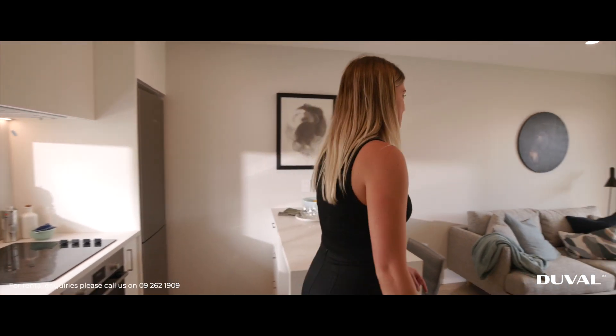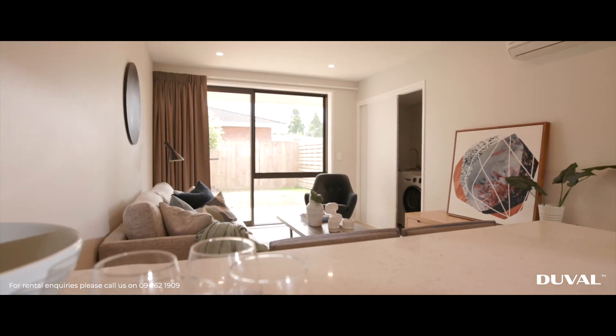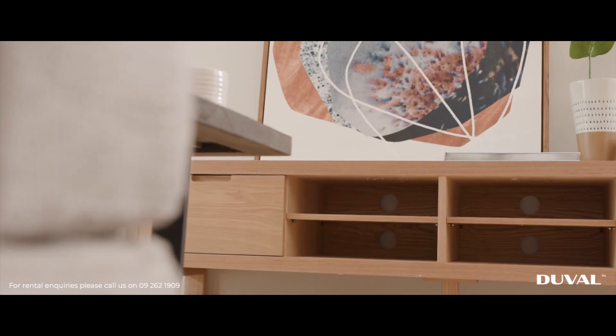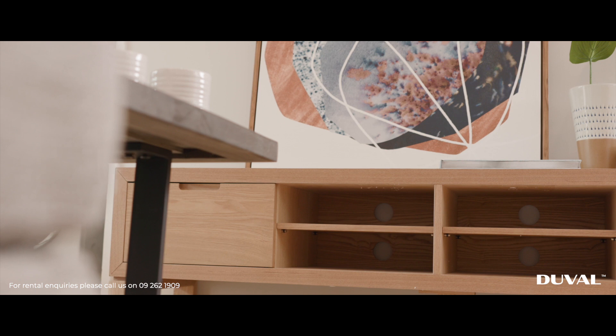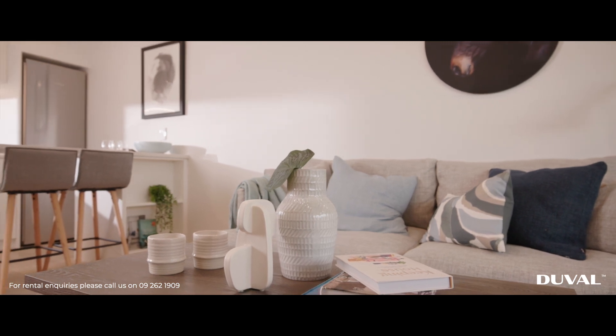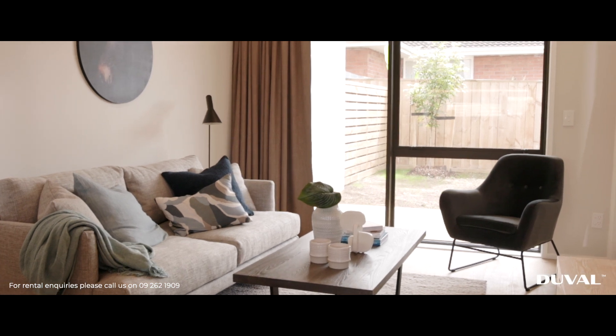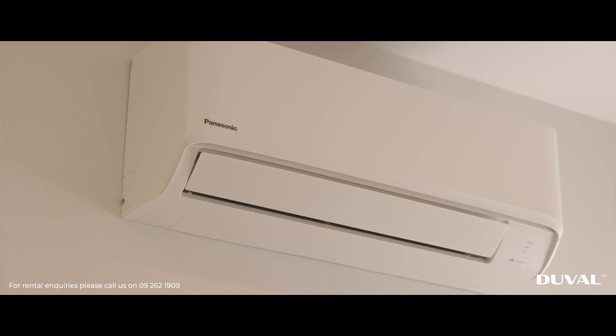Let's take a look at the living area. Here at the Rata Terraces we have furnished and unfurnished options. If the townhouse is furnished it will come with a furniture pack from Soren and Liv. The furniture pack will include a sofa, a coffee table, TV console, a 40-inch TV and a comfortable armchair. All townhouses will include a heat pump as well.